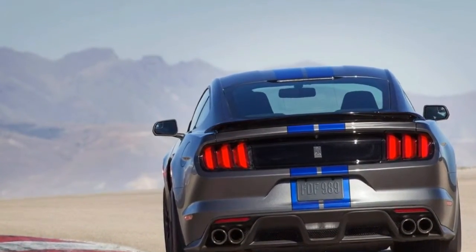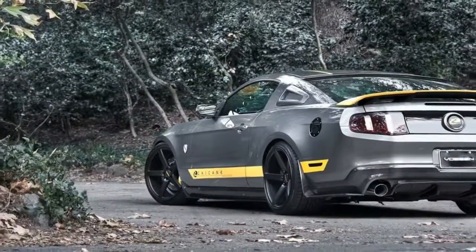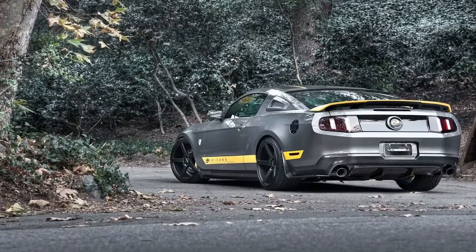Essentially, it's an updated Mustang with 19-inch carbon fiber wheels, xenon headlights, a torsen rear differential, and a rear spoiler built into the base model.